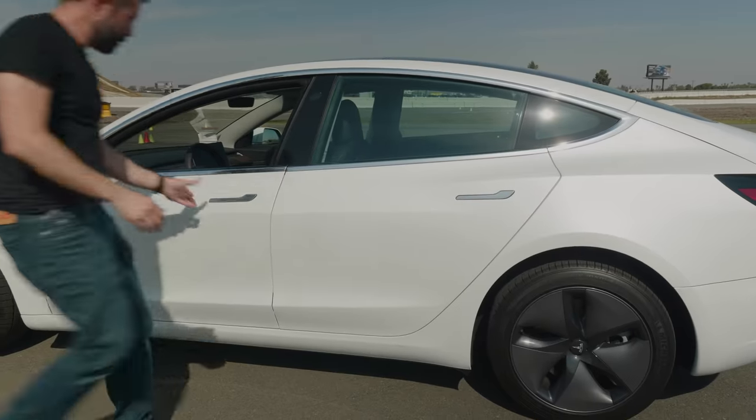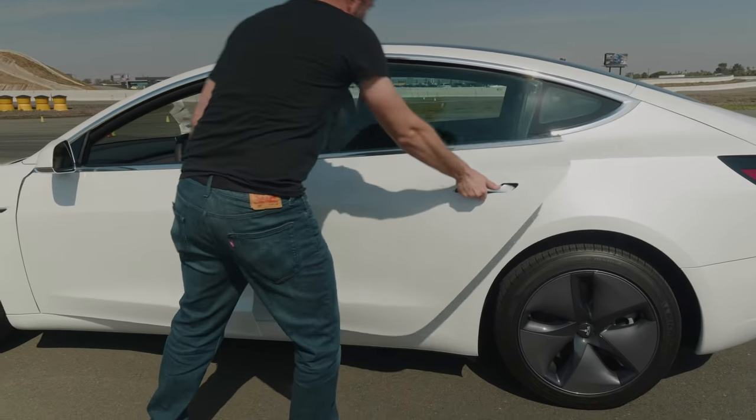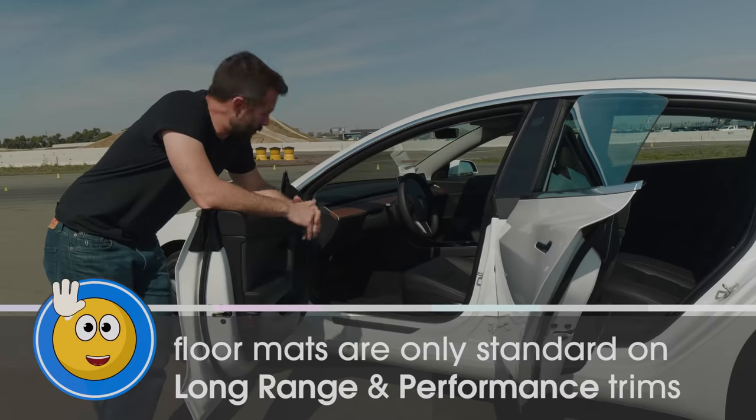OK, boomer. The other thing we're missing — horror of horrors — are the floor mats. No jokes, there's just no floor mats.